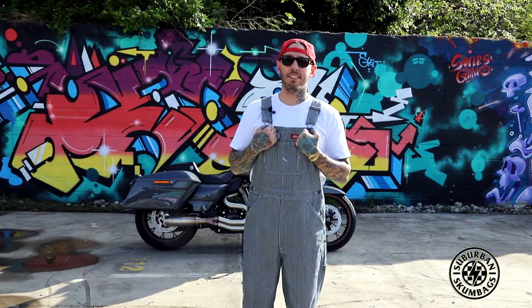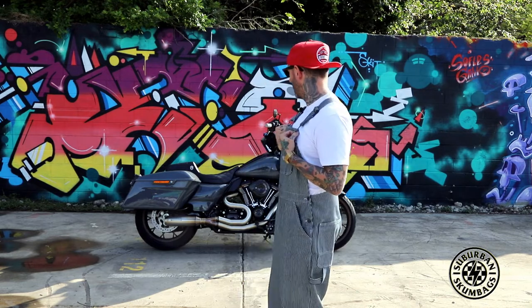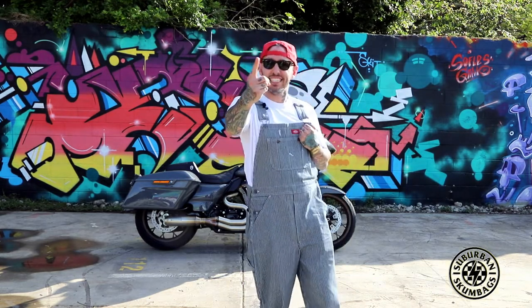What's up scumbags and scummettes? Bit of roleplay today. I'm going to be interviewing Cookie with his 2022 Harley-Davidson Road Glide ST. Fucking send it to the internet.